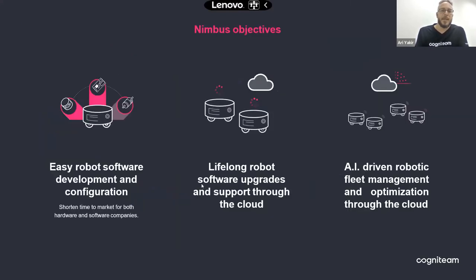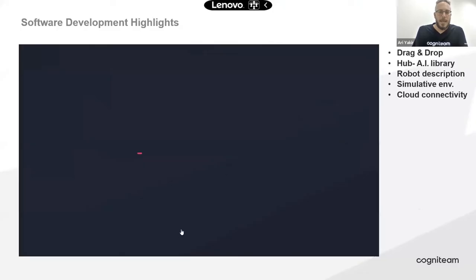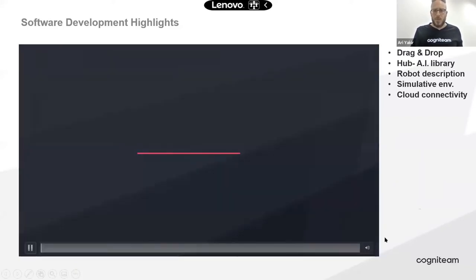With that in mind, Nimbus objectives were to ease the software development for robots, to provide long-life updates and upgrades for robots, and to enable building AI solutions and components and managing those solutions through the cloud. These are the three main objectives of Nimbus. I will show you some highlights of developing in Nimbus, then dive into those highlights in more detail. Let me share this video with you.